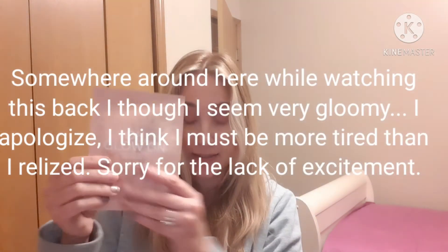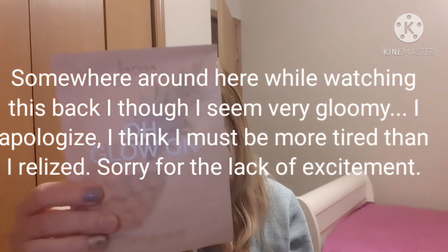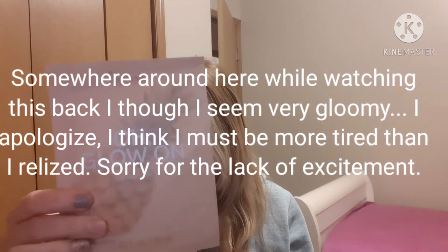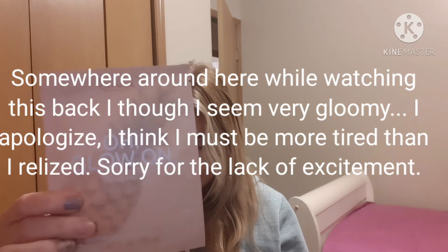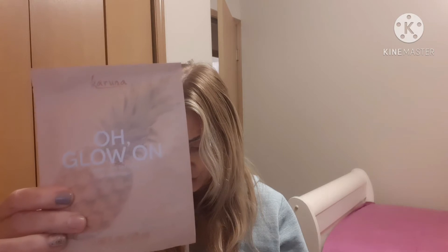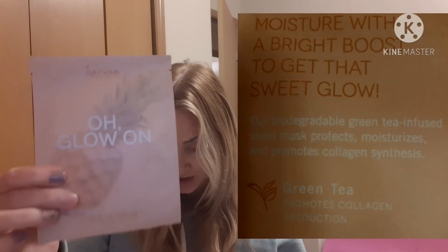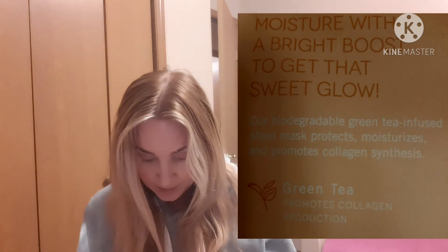The next item is a sheet mask — the Karuna O Glow On Sheet Mask, a single one for $7. It says: indulge in a serious moisture surge with a mask as sweet as you are. Green tea infused, pineapple, vitamin C, coffee cherry — to immensely hydrate your skin while promoting collagen synthesis. I'm never going to complain about sheet masks. I like them.